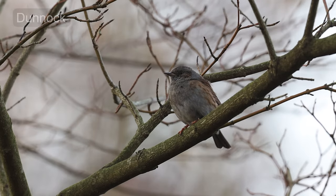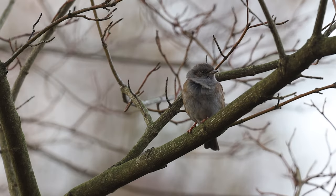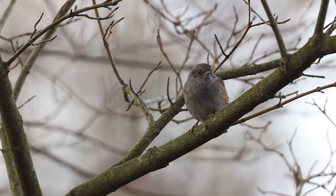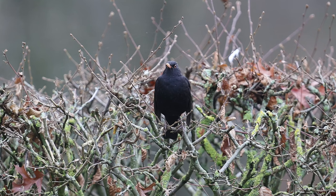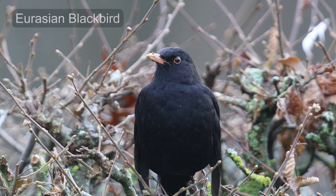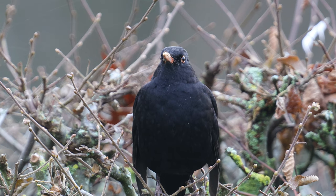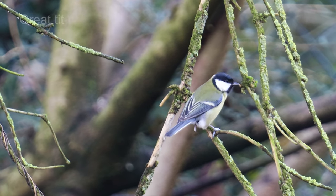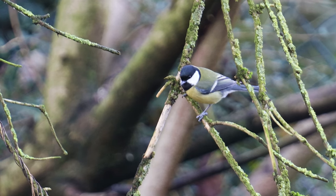These birds are also known as hedge sparrows and during the nesting season both the males and females can have multiple partners. Great tits are clever birds and they've been seen using sticks as tools to extract insects.